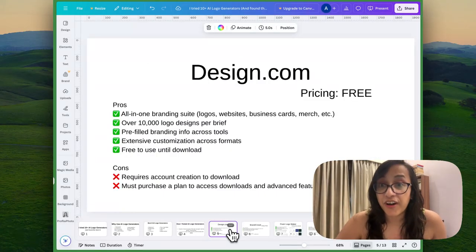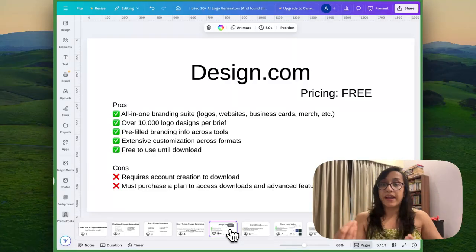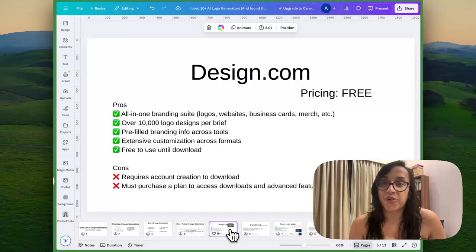The best one on my list is design.com. I'm sharing it as best because I'm combining a lot of different factors — you can design logos, websites, business cards, everything in one place, and you get more than 10,000 logo designs per brief. There are extensive customization options and it's free to use until download. The only con is you need to purchase the plan to access downloads, but that is true for all AI logo generators anyway.